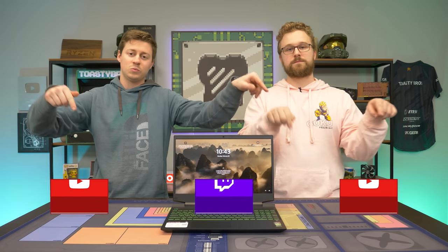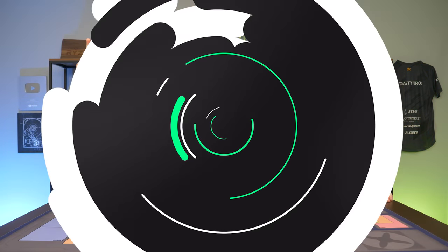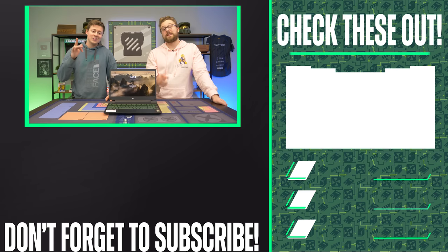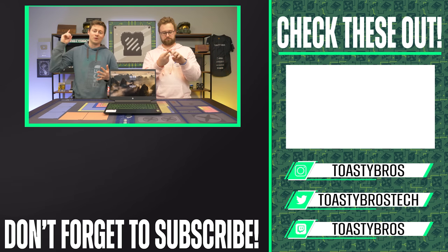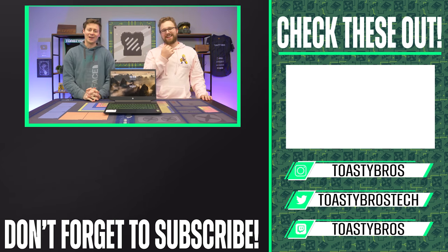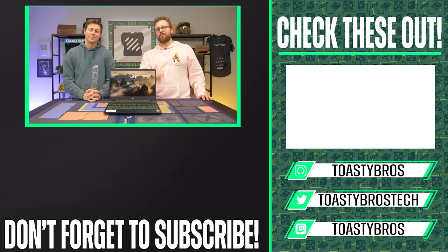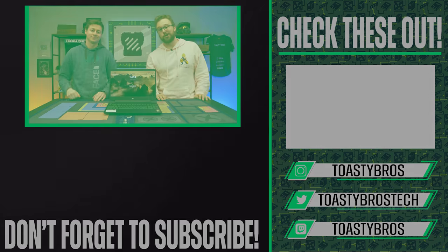Very happy that we got a chance to look at this laptop. As always, we hope you guys enjoyed today's video. Check out our other YouTube channels and our Twitch.tv slash Toasty Bros. Don't forget to like, comment, and subscribe. We also have TikTok, Facebook, Twitter, and Instagram — all in the links in the description down below. See you guys in the next one!